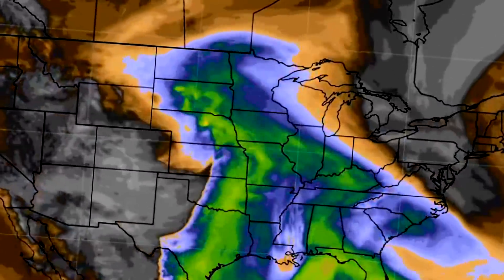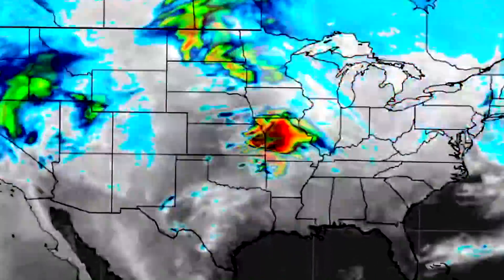In today's video we'll be breaking down the current conditions and going over the upcoming pattern. There's still some more severe weather on the way that we also need to talk about. Let's get straight into things — first, we're taking a look at our current radar imagery, and as you can see that major storm is just sitting over the central United States.